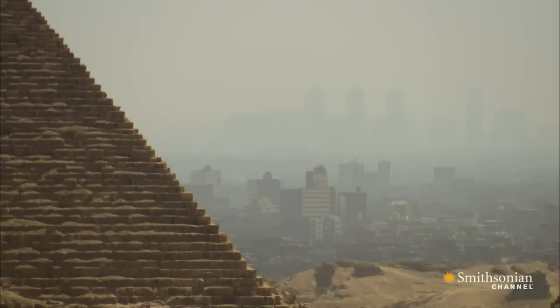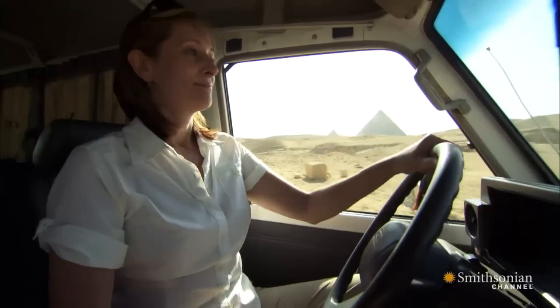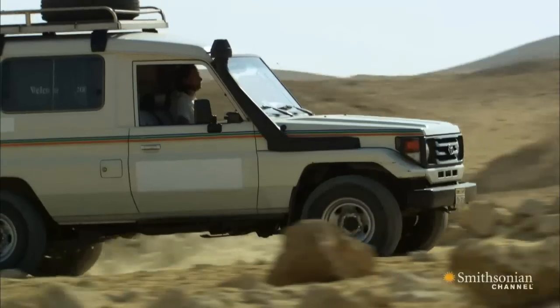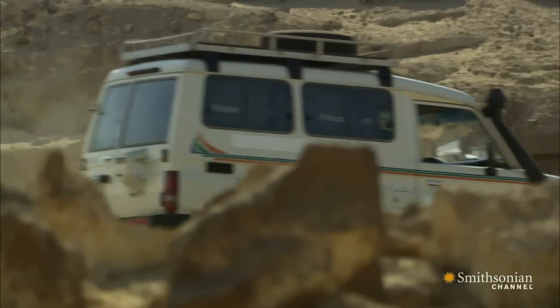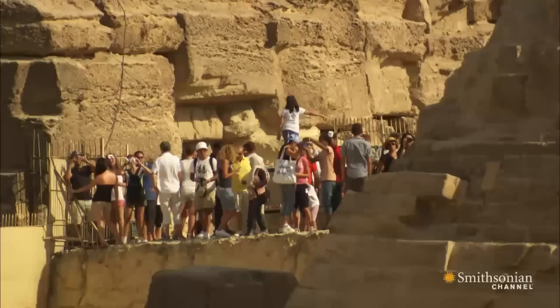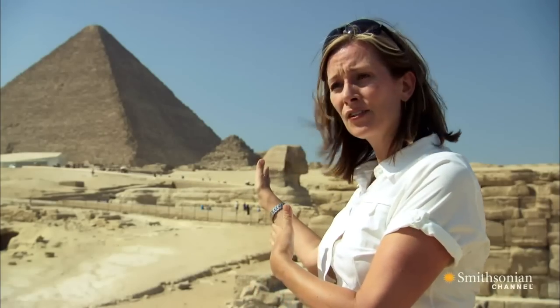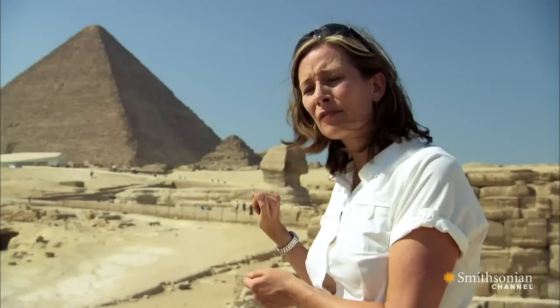Today, visitors come from Cairo to the northeast. But the ancient capital of Memphis lay in the opposite direction, meaning the people of Khufu's time saw things differently. Visitors would have been coming from Memphis — from the south. And so this would have been the first thing that they saw. They would see the Sphinx in profile, and they would see the Pyramid of Khufu, not Khafre.